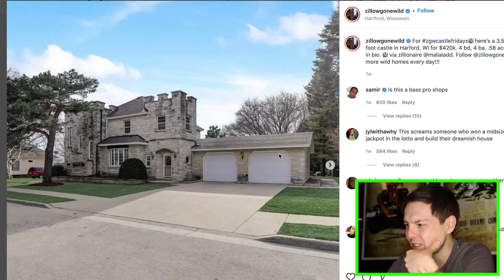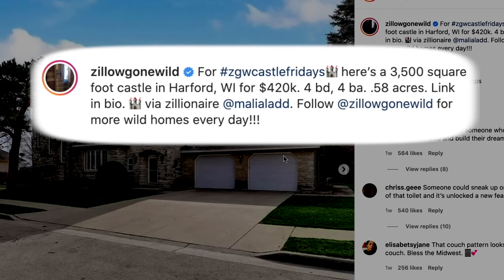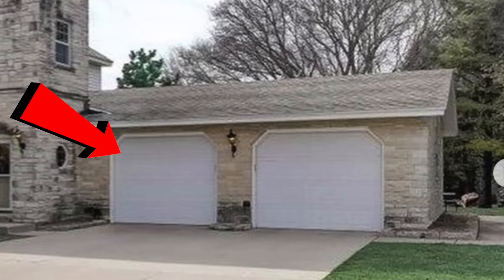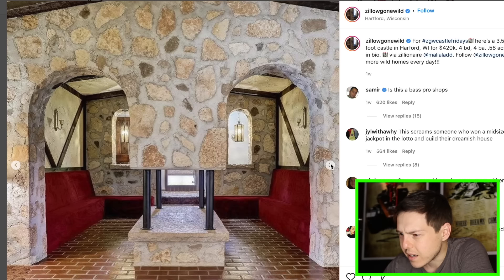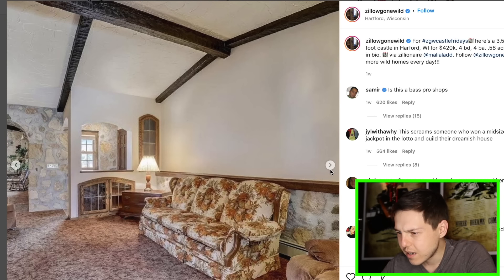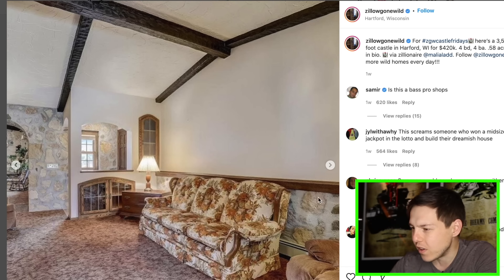Then we got this cool looking castle here in Wisconsin, $420,000. It seems like a decent price, right? Two car garage. That is legitimately a castle. I actually kind of like it — I kind of dig the style. It's got a little bit of the seventies vibe with the plaster ceilings, but that can be fixed. You have like Knights of the Round Table here with this area. It's odd that the couch kind of blends in with the carpet — it's just camouflaged.